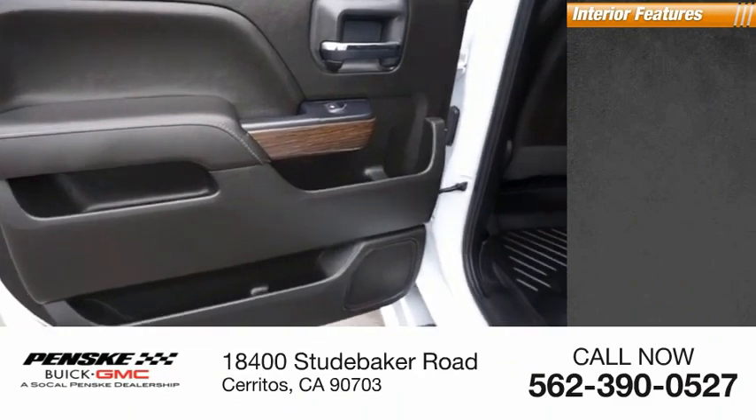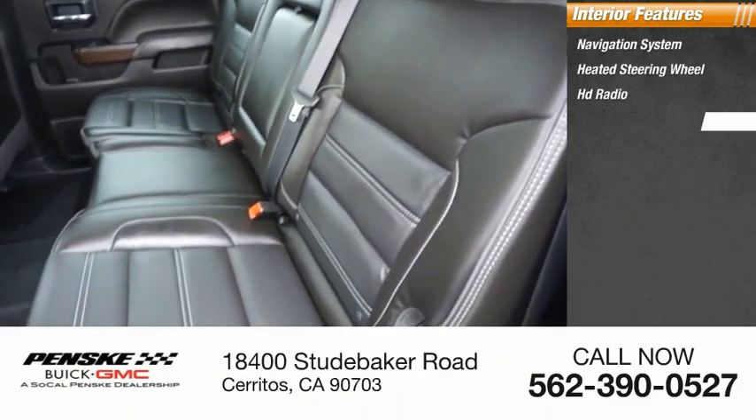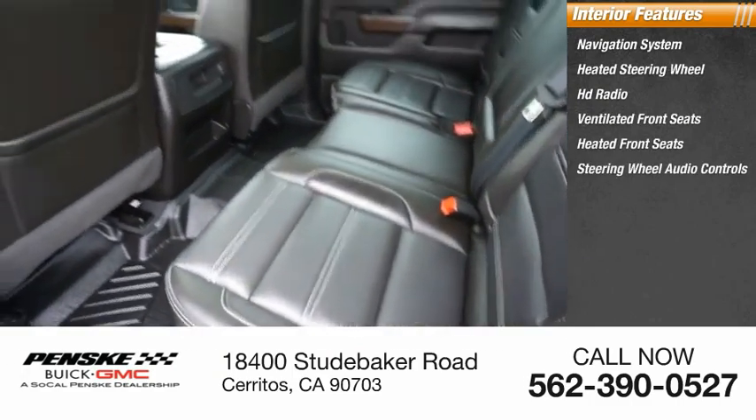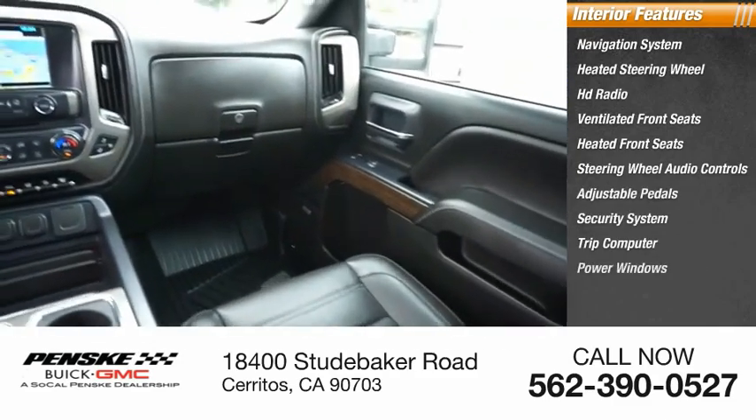Inside you'll find navigation system, heated steering wheel, HD radio, ventilated front seats, heated front seats, steering wheel audio controls, adjustable pedals, security system, trip computer, power windows.